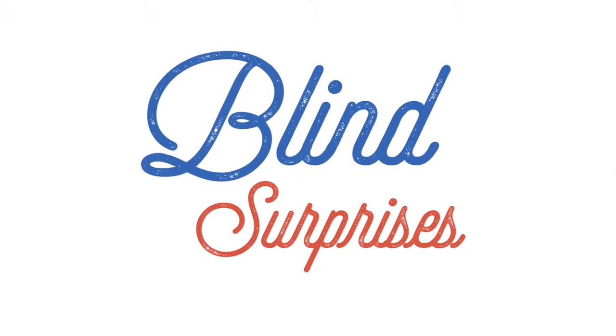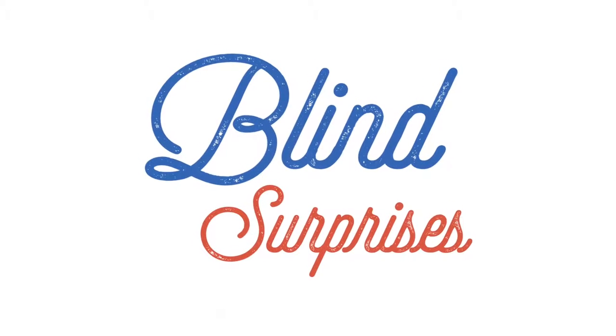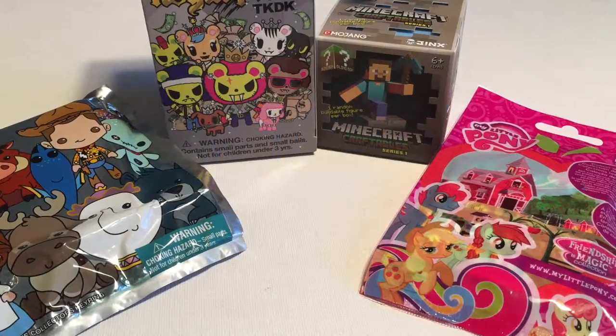Hi everyone, it's Raleigh. Today we're going to be opening up four blind surprises. I've got one old favorite and then three new ones today.